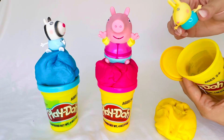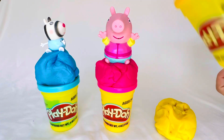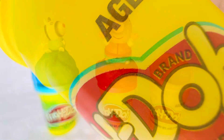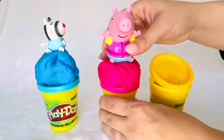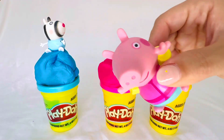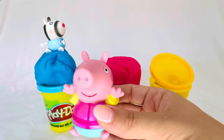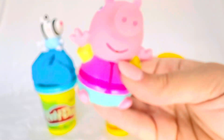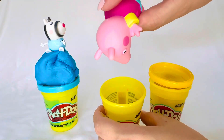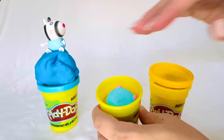Rebecca Rabbit is going to hide in the yellow Play-Doh container. Look everyone, it's Peppa Pig, and she wants to hide and we have to find her. It looks like she's jumping in to hide in the pink Play-Doh container.